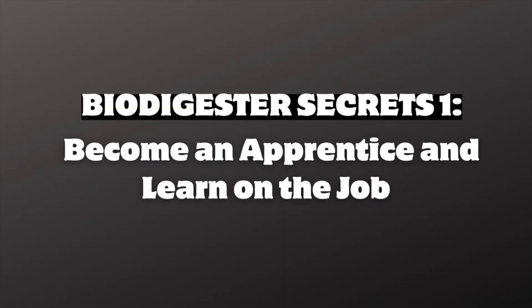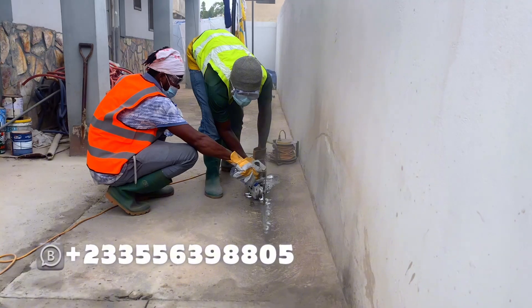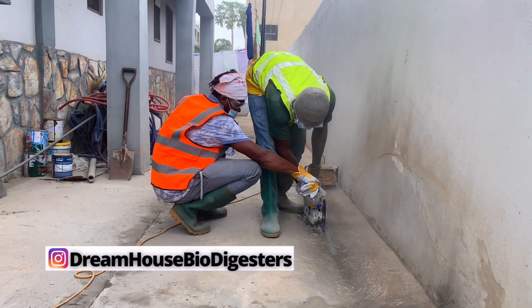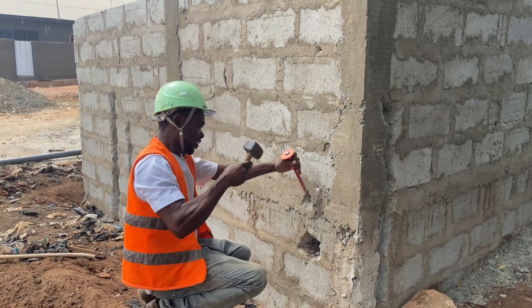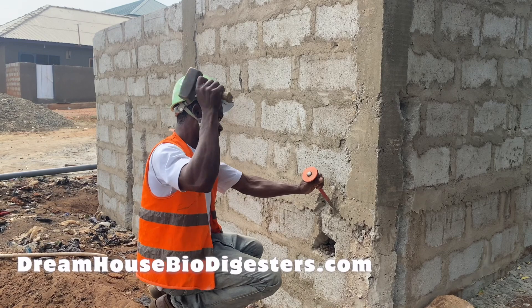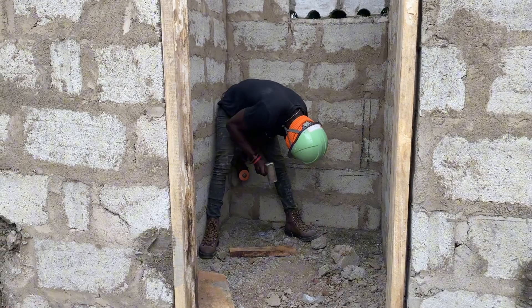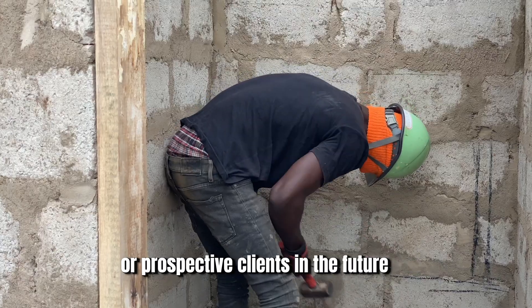The first biodigester construction secret is to be an apprentice if you want to be a good constructor in the future. For any kind of job that you want to enter into, you need experience, and experience comes from being an apprentice. You have to learn on the job. I have seen people take on jobs they have no clue about, mess up their first important job, and then they are out of the market because nobody gives them referrals. As a result, they do not become the qualified installer they want to be, and they do not get prospective clients in the future.